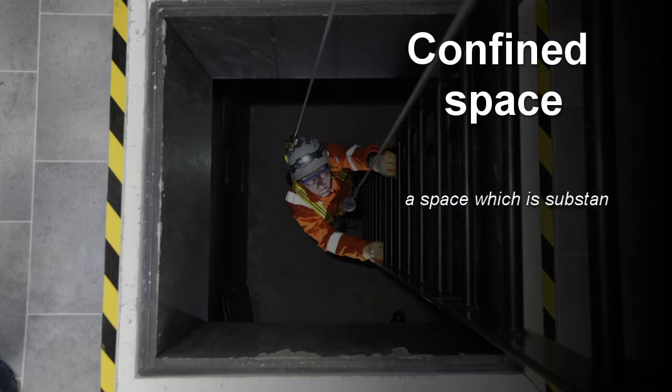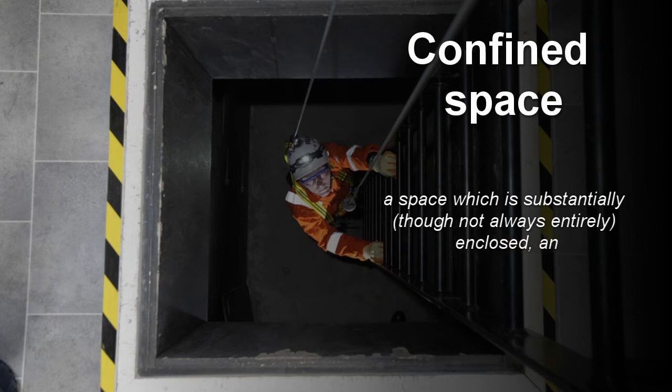A confined space is a space which is substantially, though not always entirely, enclosed and presents one or more specified risks.